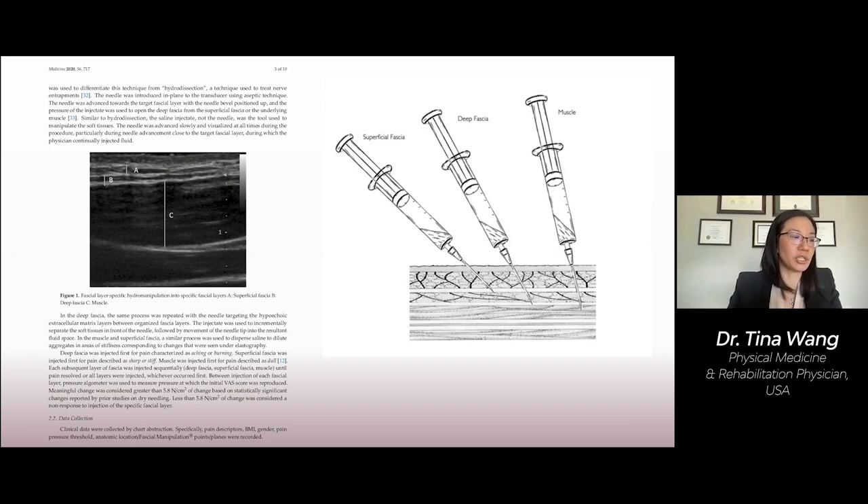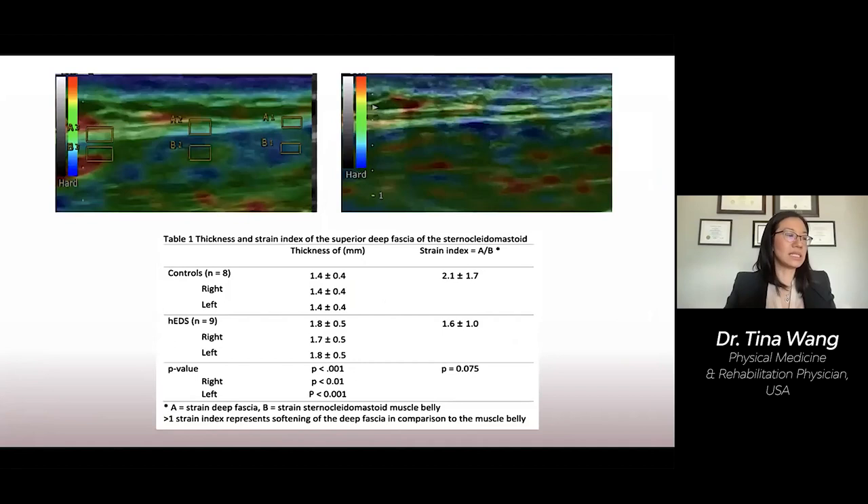Why is this necessary? In a study that I conducted with Dr. Stecco, we found that hypermobile EDS patients have a thicker extracellular matrix layer of the deep fascia — the dark stuff between the lighter layers — compared to their non-hypermobile counterparts. Hydromanipulation, the flush technique, serves to dilute out the excess extracellular matrix in these areas.